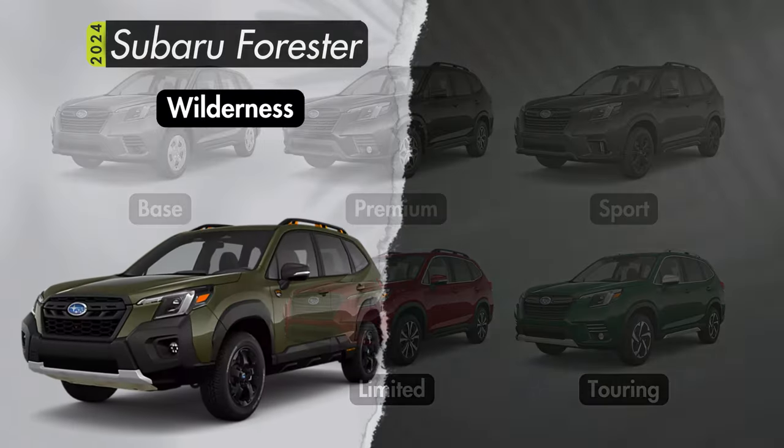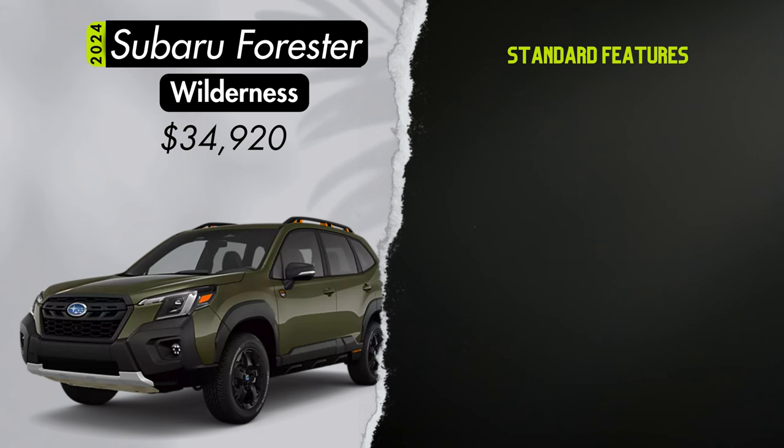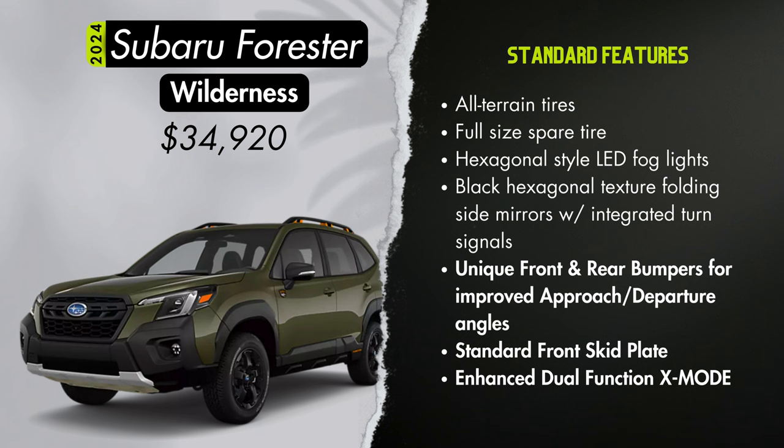The Wilderness trim starts at $34,920, with special touches including all-terrain tires, a full-size spare tire, hexagonal-style LED fog lights, textured folding side mirrors with integrated turn signals, roof rails with integrated tie-down points, and anodized copper finish accents. Roof rail weight limits are 220 pounds with a maximum capacity of 800 pounds. You also get Subaru's StarTex water-repellent upholstery, a 180-degree front view monitor camera, reverse automatic braking, and dual zone automatic climate control as standard. For $1,850 you can add navigation, the Harman Kardon premium audio system, and a power liftgate. Exterior options are autumn green, crystal black, geyser blue, ice silver, crystal white, or magnetite gray, with the only interior being gray textured StarTex.